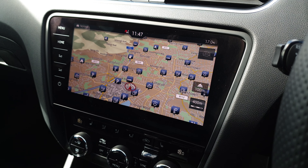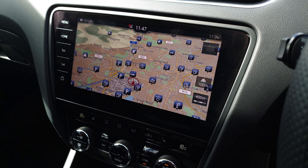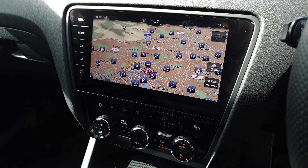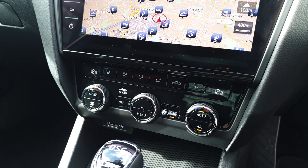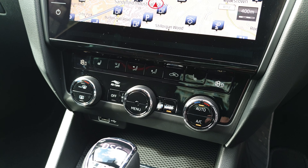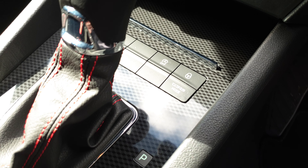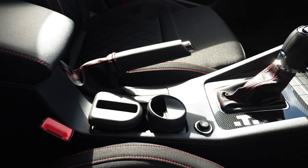There's a 9.2 inch screen with a CD player, DVD player, Apple CarPlay, Android Auto, sat nav and a reverse camera. You've also got dual zone climate control, heated front seats, RS drive mode, and a centre armrest.